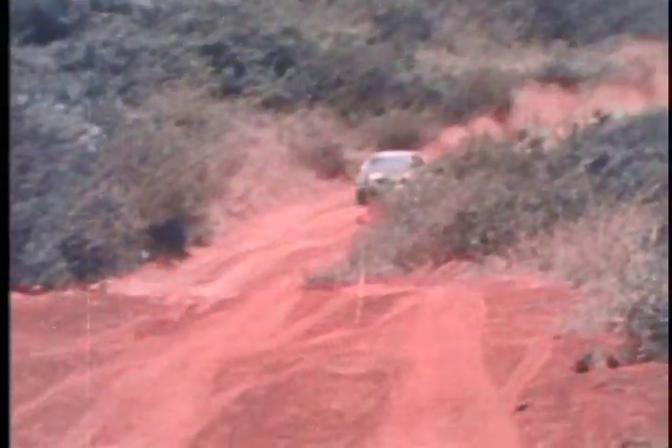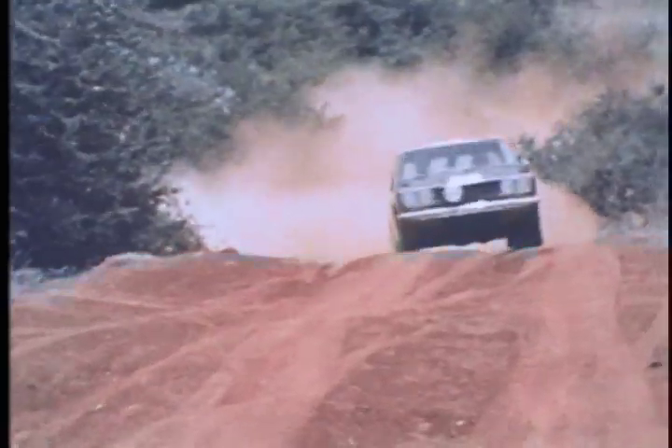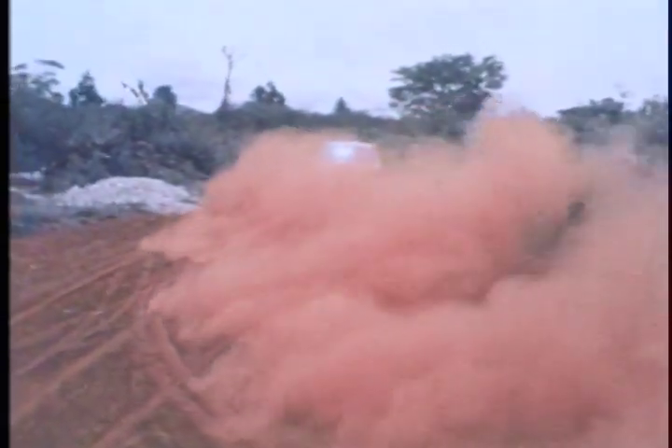This grueling rally course covers 3,000 miles of rugged African mountains and steaming jungles, and it must be completed in five days. It's the toughest rally in the world and is often called the car breaker.